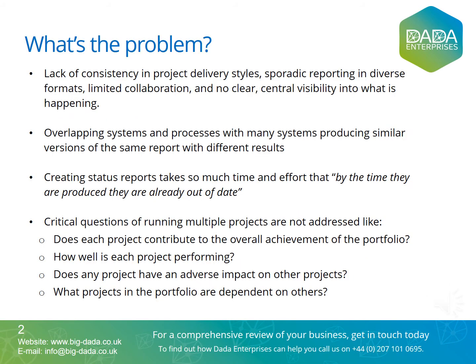Different divisions, projects, joint ventures and successive senior management appointments each have their own reporting requirements and develop their own reporting solutions. Over time, this creates a hodgepodge of overlapping systems, processes and reporting formats. Companies invest in many systems producing similar versions of the same report with different results, causing confusion.